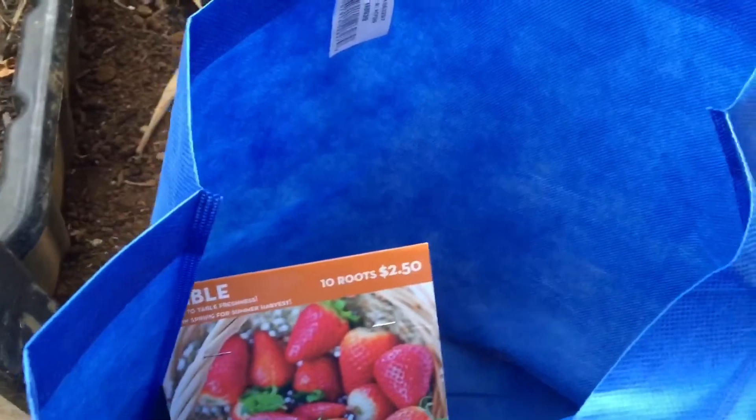And just another pack of strawberries to fill in — 10 roots for $2.50. Then I got some fertilizers, let me go show you what I got.